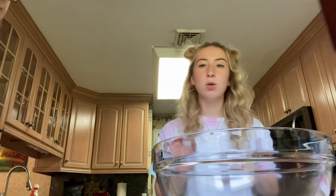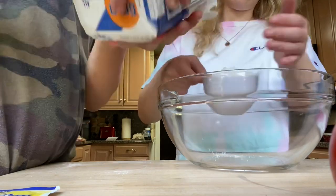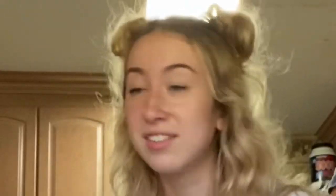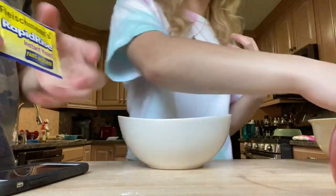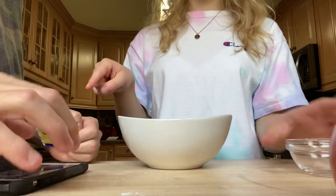Alright guys, we're starting the pretzels now. You have to let the dough sit so we're gonna start with the dough right now. So next we have to activate our yeast — we have two cups of hot water and we add our sugar into it. You're positive? I'm positive.